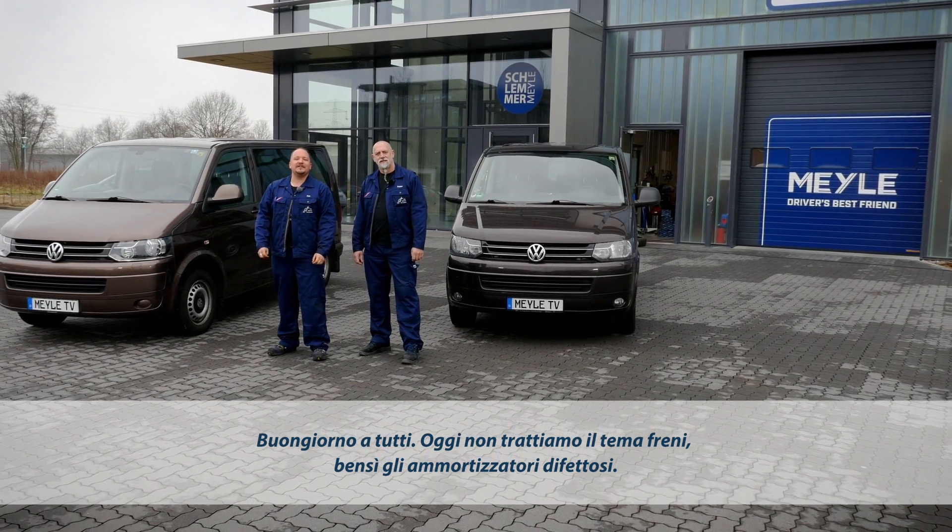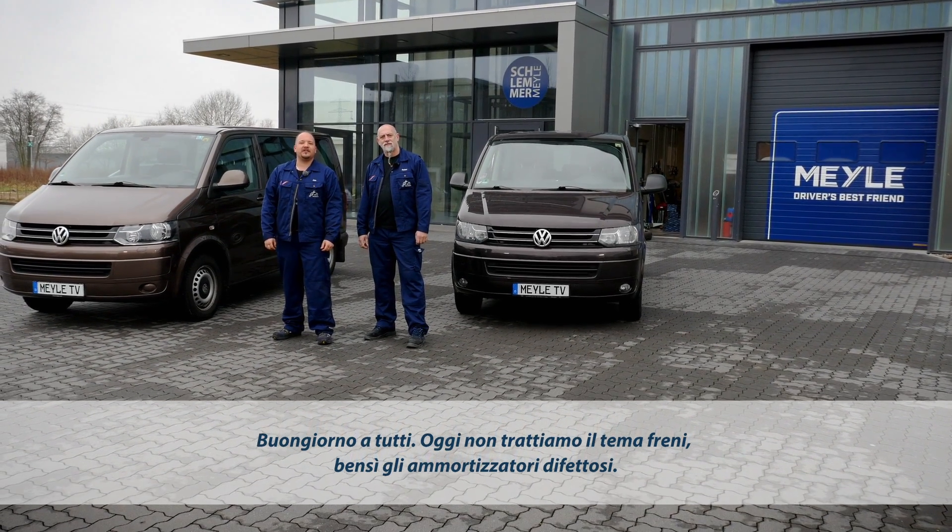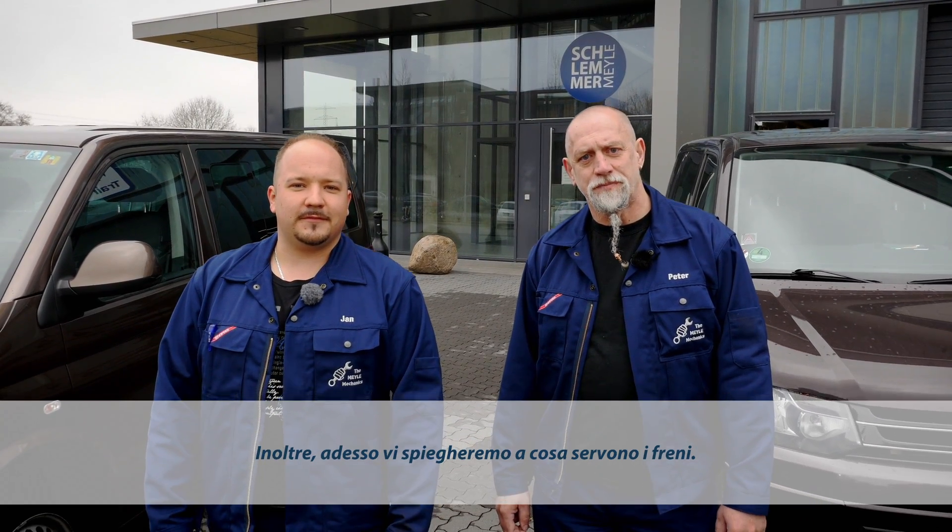How do defective shocks affect the performance of your brakes? Today we're not going to talk about brakes, but defective shocks, and how defective shocks affect the performance of your brakes.